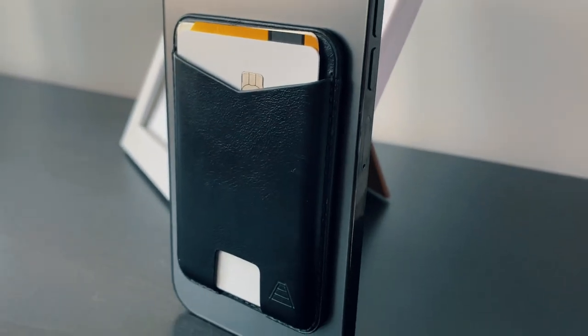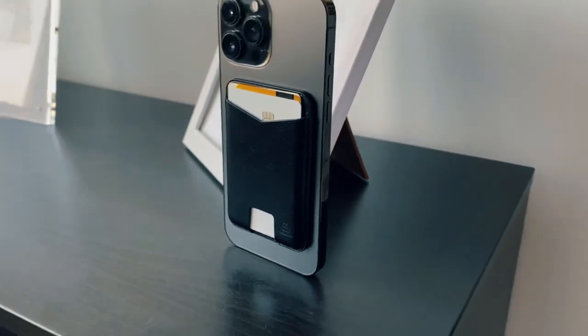This one again is by Andar — just a wallet, it's very premium. The leather smell is delicious, and over time it does get better. I've had this one for four or five months now. Highly recommend it, and I'll link everything down below if you guys want to check it out. If you want a simple, elegant MagSafe leather wallet, this is the way to go.